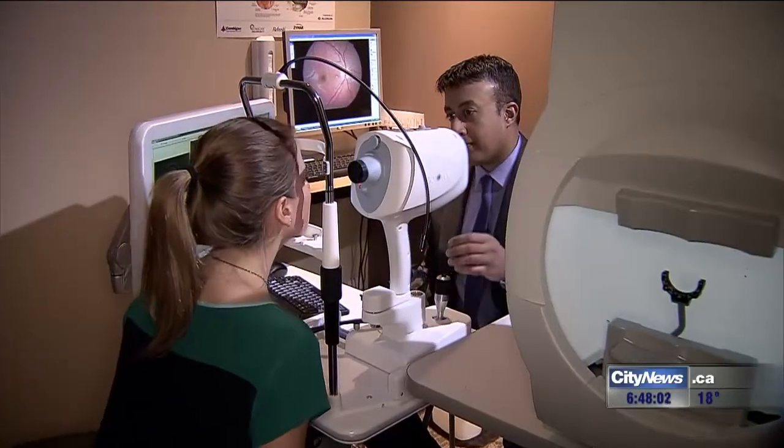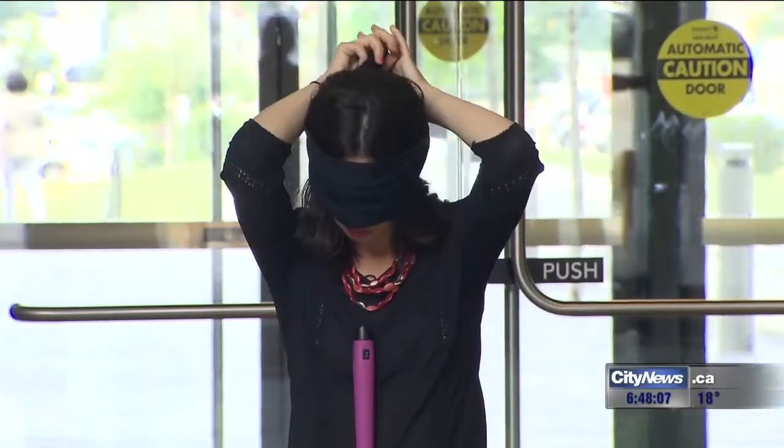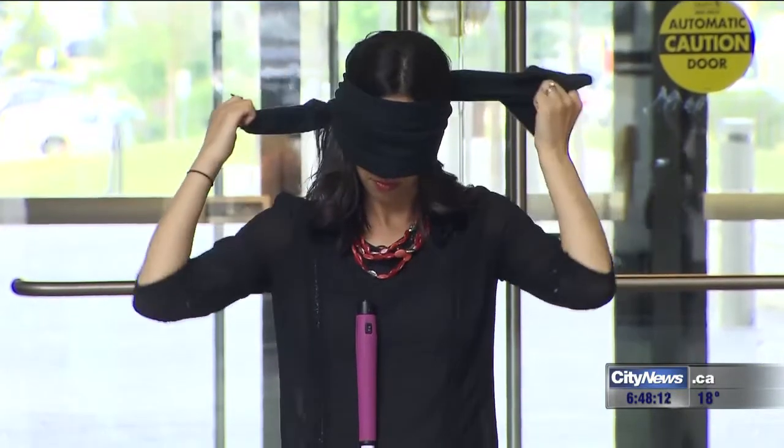According to the CNIB, close to 200,000 Ontarians live with vision loss. We tested out the cane and app to see just how well it could guide me through the main floor of City Hall.